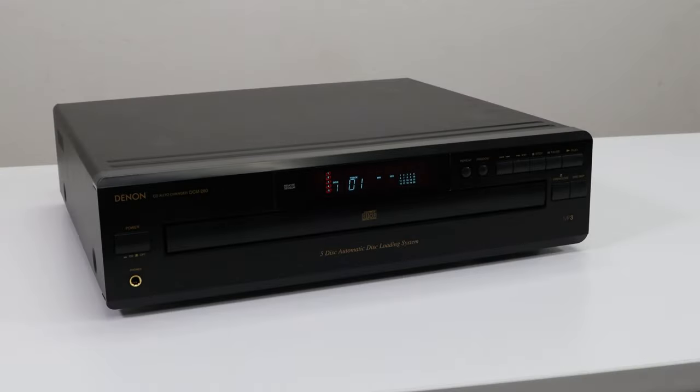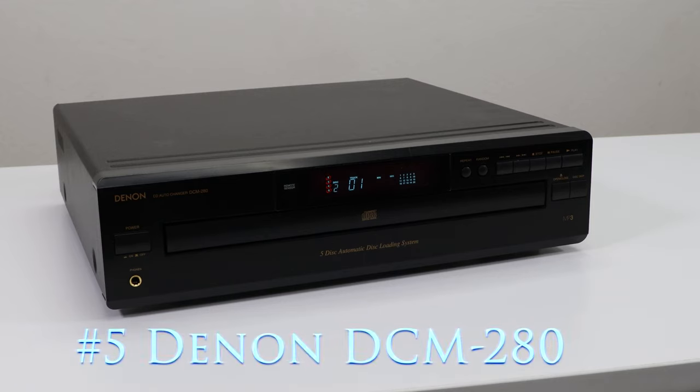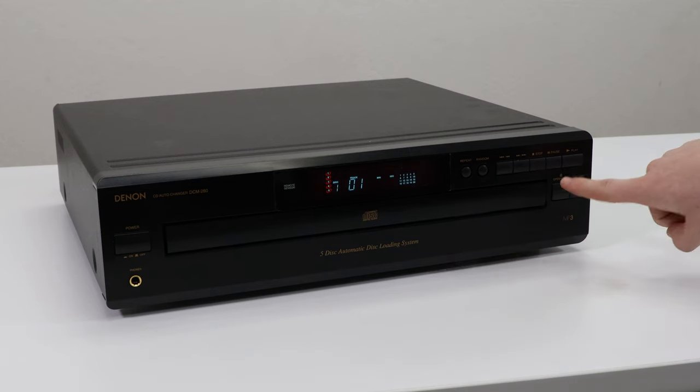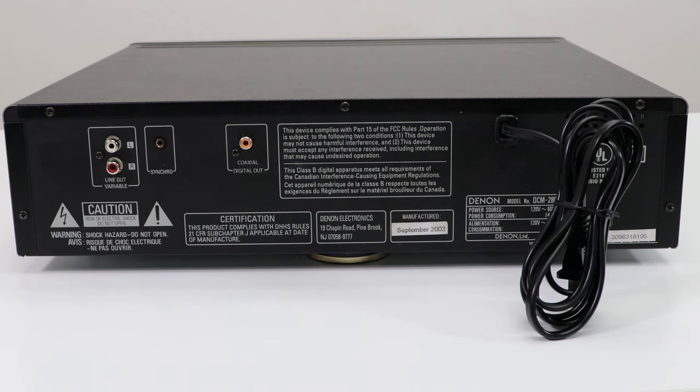Last but not least, the number five five-disc is the Denon DCM-280. Denon makes high quality products, and this is one of them. This model offers synchro and coaxial digital audio — synchro is for recording, and coaxial is for optimized sound quality.